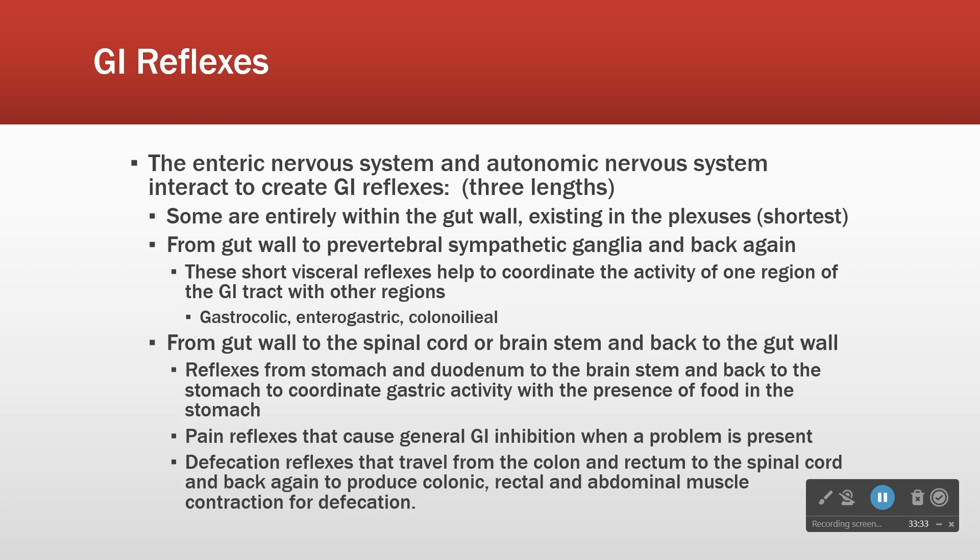The enterogastric reflex is intestine to gastric. For example, if you ate a really fatty meal — and fat takes a long time to digest — the intestine sends a signal to the stomach to slow down so that material has longer to digest.